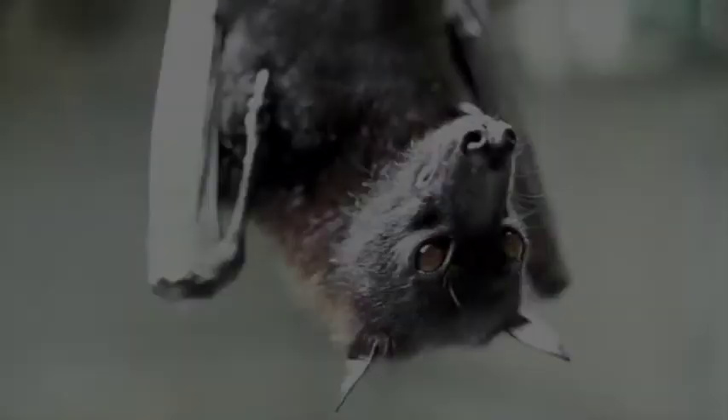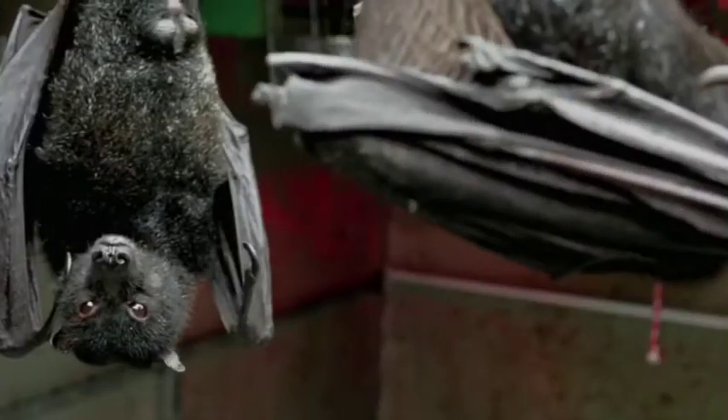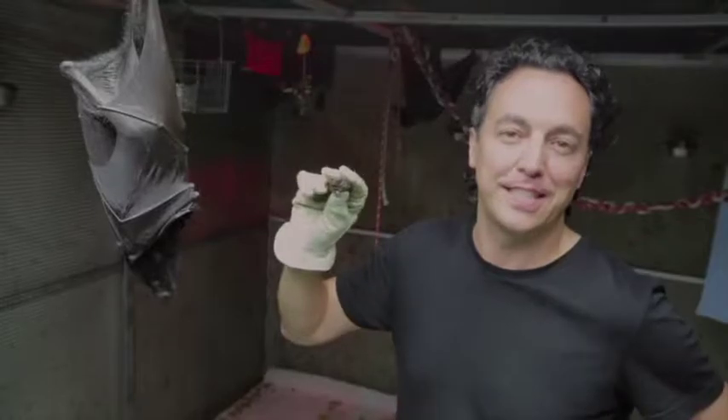Bats keep the planet healthy. Bats eat millions of bugs every night, so farmers can use less pesticide on their food. This really big bat right here is Tom — he's a Malayan flying fox, the largest bat species in the entire world. The little bat is called an evening bat.